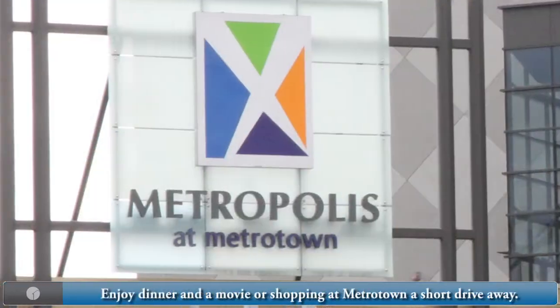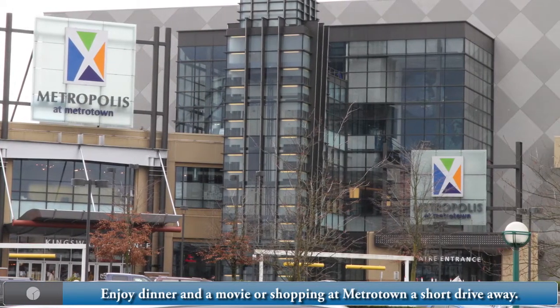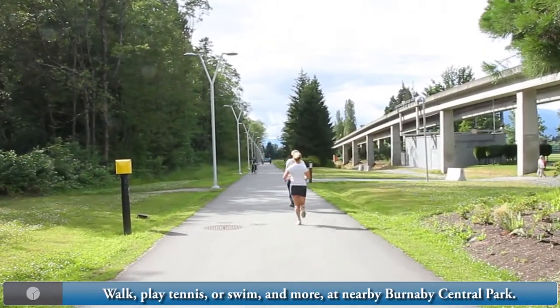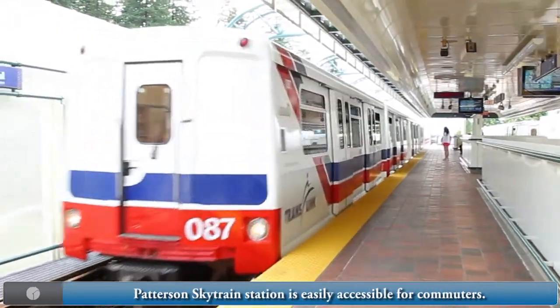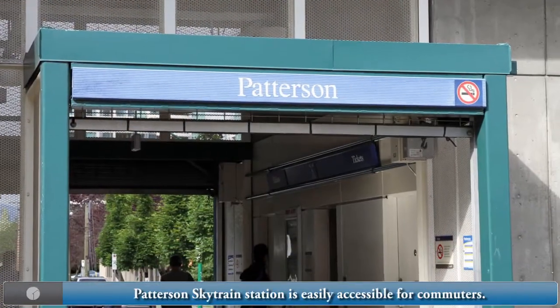Spend the night out with dinner and a movie, or go shopping at Metrotown, just a short drive away. Go for a walk on the trail, play tennis or swim in the outdoor pools and more at Burnaby Central Park, also nearby. Whether you commute or just want to get around the city, this home is perfect with Patterson SkyTrain easily accessible.